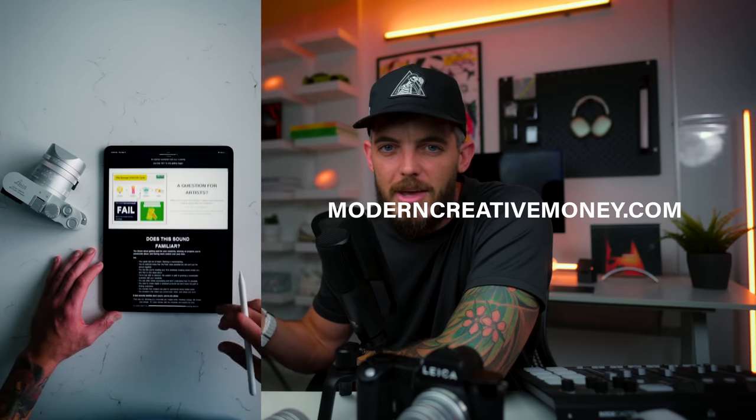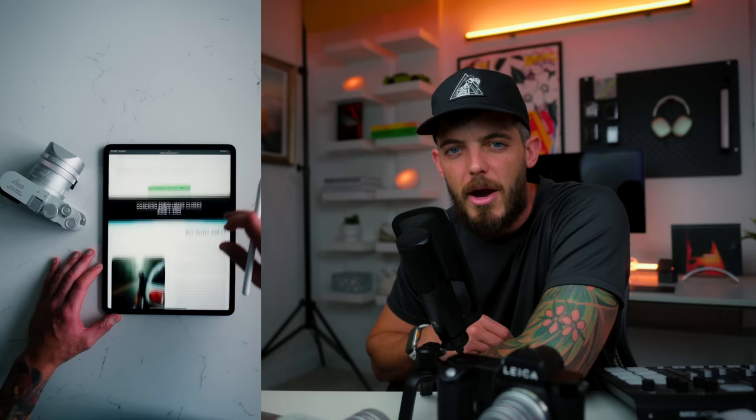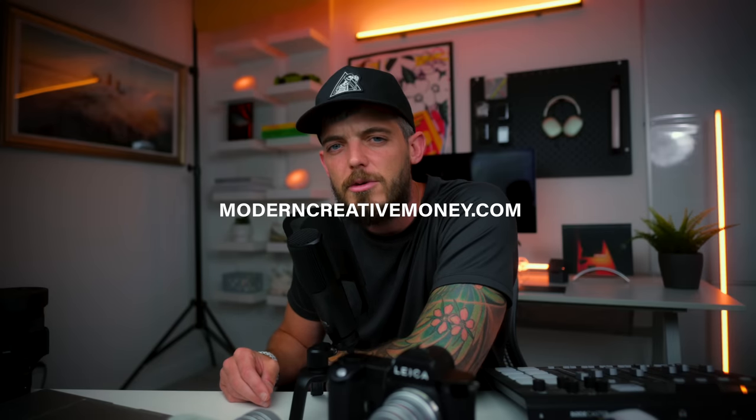If you enjoyed today's video, hit the thumbs up button and subscribe if you haven't yet. If you want to learn the path I used to grow my creative business, you can check out ModernCreativeMoney.com and enroll for a step-by-step breakdown of my process. I'm Evan Ramp, founder of ModernCreativeMoney.com, and this channel is for creators looking to explore ideas, make money with their camera, and live a better creative life. See you all in the next one.